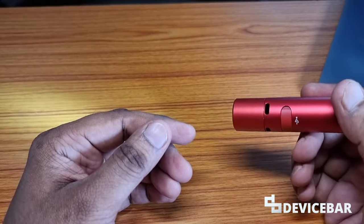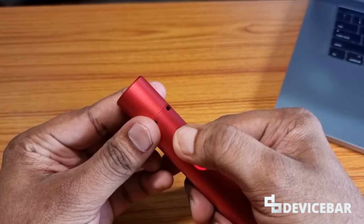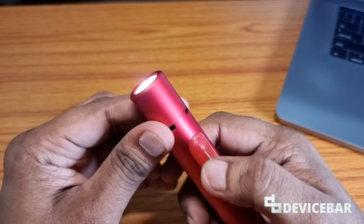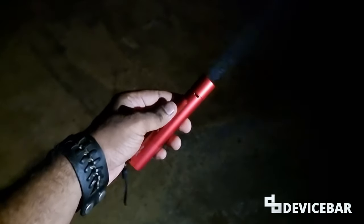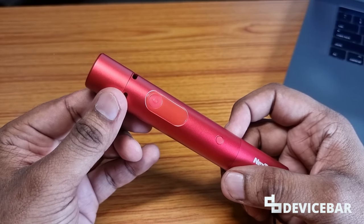The second feature is the strobe light. You have to turn it on first, then double-click this button to activate it. You can use this for emergency purposes, for SOS, or even for photography experiments. Use this feature only when you need it — don't use it unnecessarily outside.